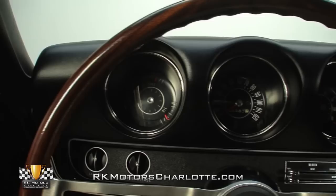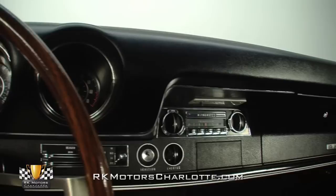In front of those seats, a straight and pliable dash hangs an optional rally gauge pack above silver 442 trim, a correct Oldsmobile transistor AM radio, and a 3-spoke deluxe steering wheel.